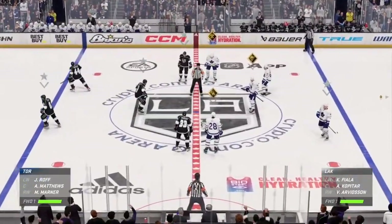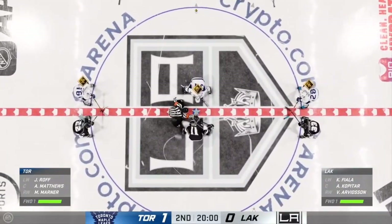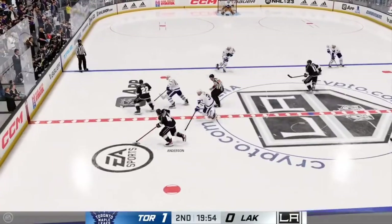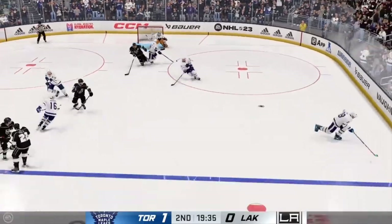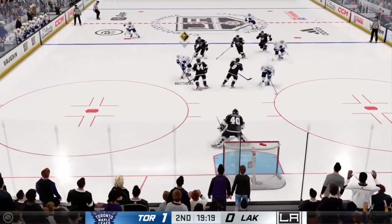Opening face-off here in the second period is about set to go. The second frame is underway as the puck is dropped. What's your assessment of the game to this point, Ray? If you look at that first period, you would think after all the chances there would be more than one goal. You've got to tip your hat to both goaltenders.